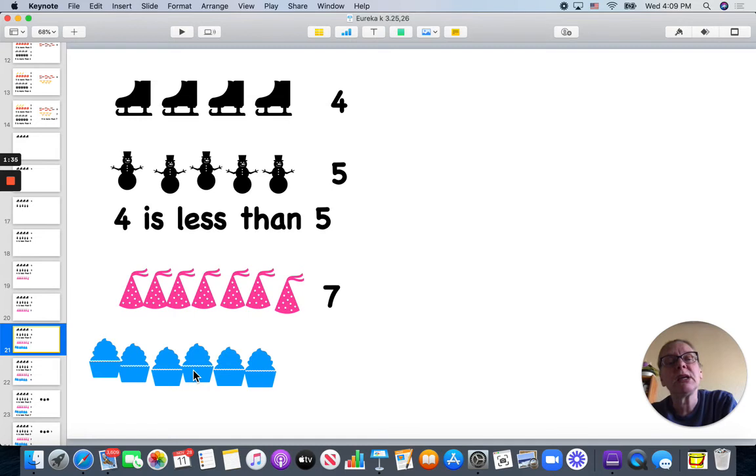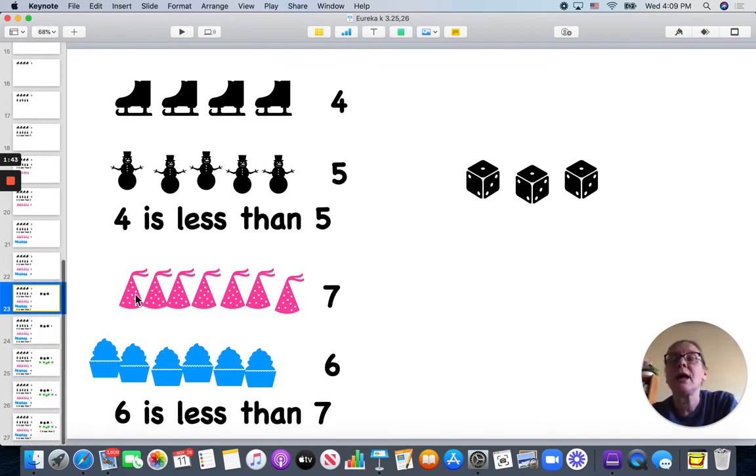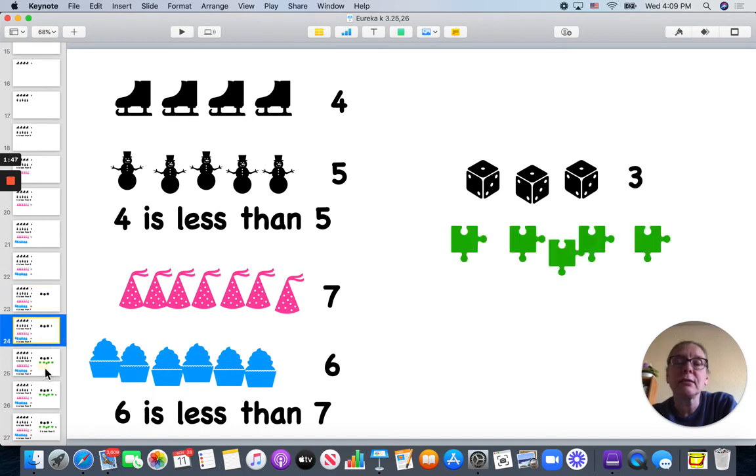I have one, two, three, four, five, six, seven party hats, and one, two, three, four, five, six birthday cakes. Six is less than seven.